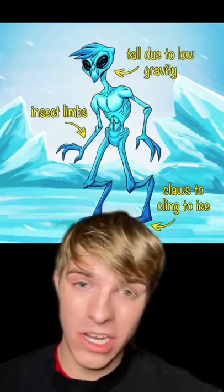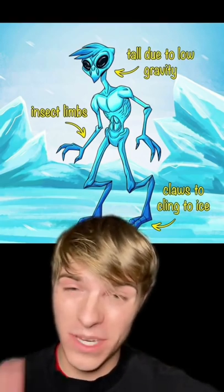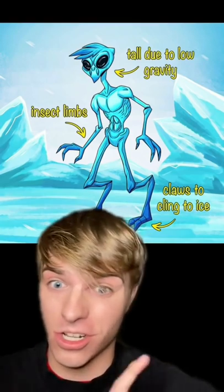But I don't know how cool we would look if we evolved to live on Pluto. We would be tall, thin, and have claws to cling onto the ice.